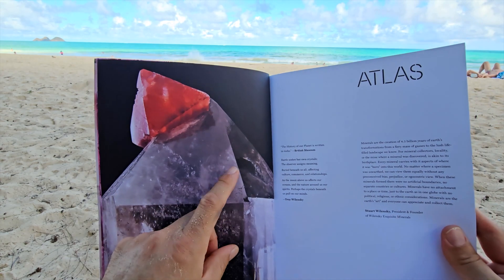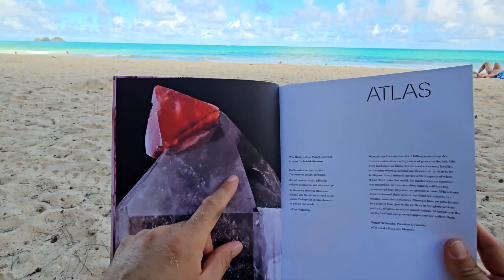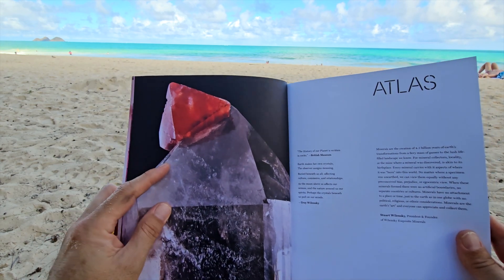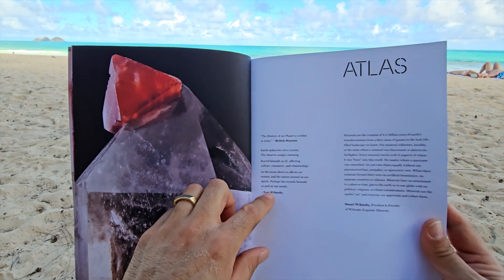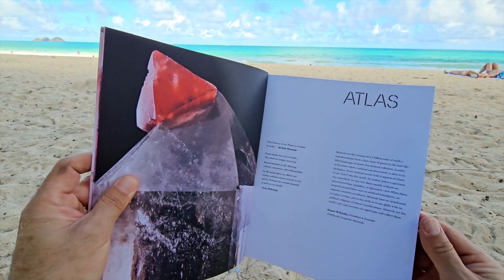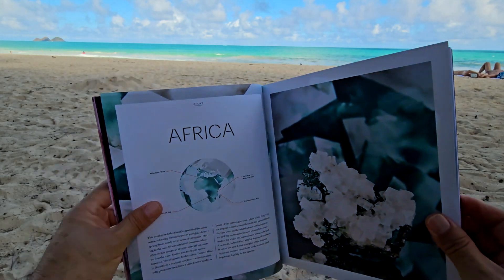You can never go wrong with one of these smoky quartzes with the pink fluorite. Those are so typical of Switzerland — just an absolutely wonderful piece. There's a little quote from the British Museum, and from Troy Walensky and Stuart Walensky there, emphasizing again 'Atlas,' which is the name of this catalog.